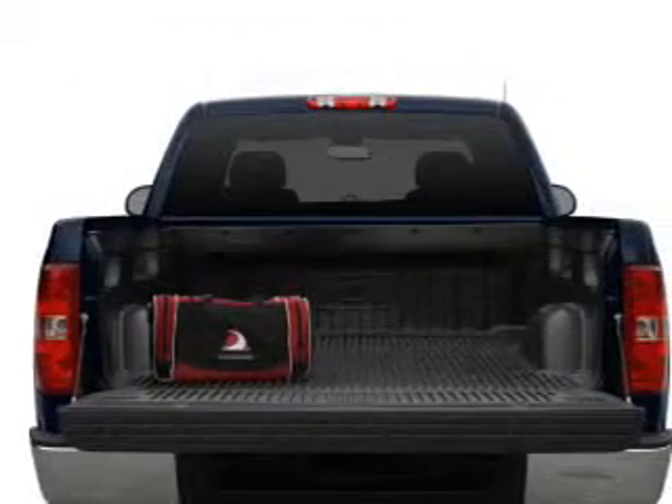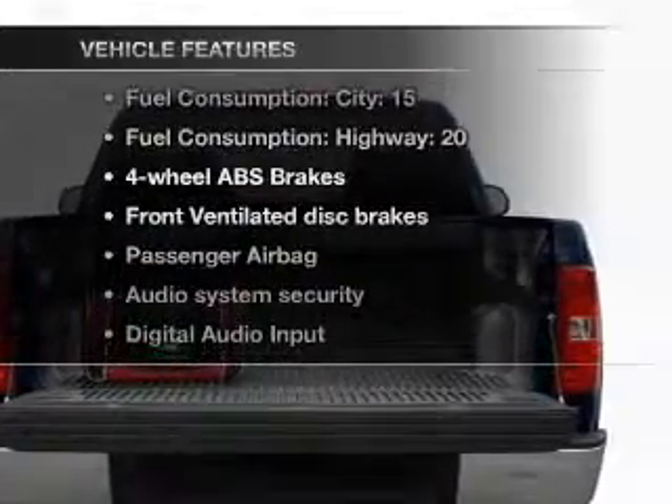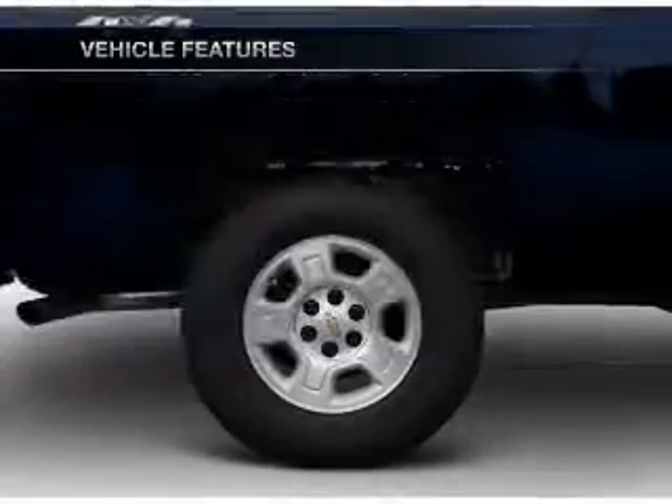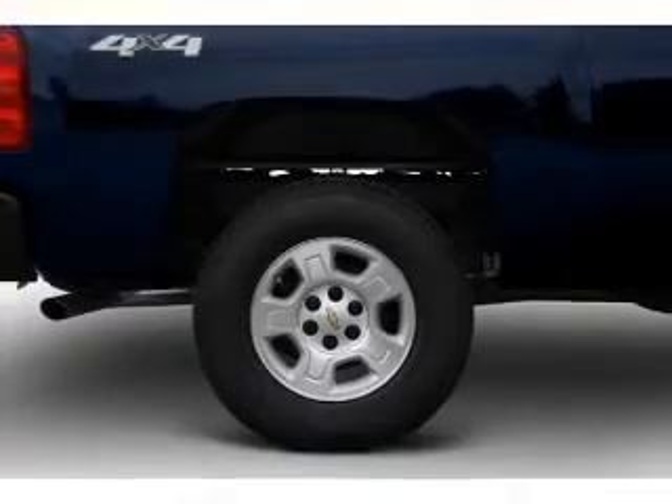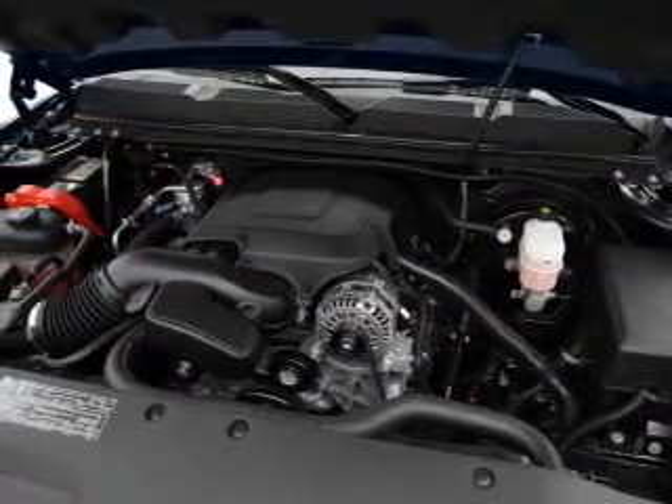Brake safely with the anti-lock braking system. And with these notable features, you won't want to miss out on the opportunity to own this amazing ride. Air conditioning, power steering, an AM-FM stereo with a CD player, an adjustable tilt steering wheel.